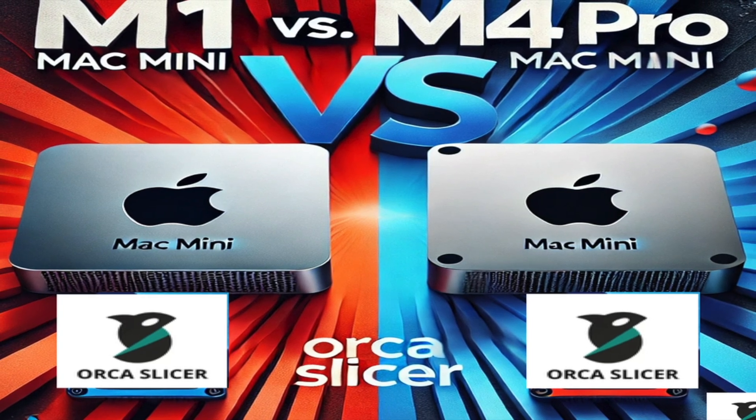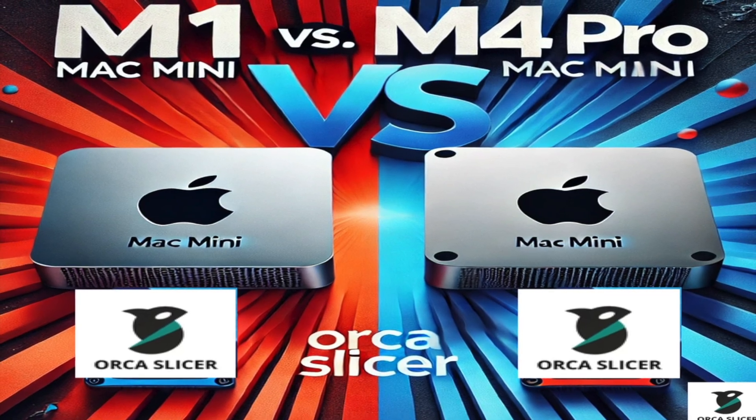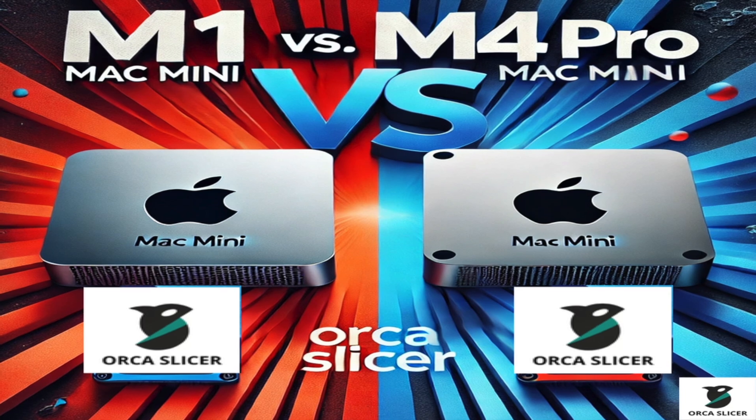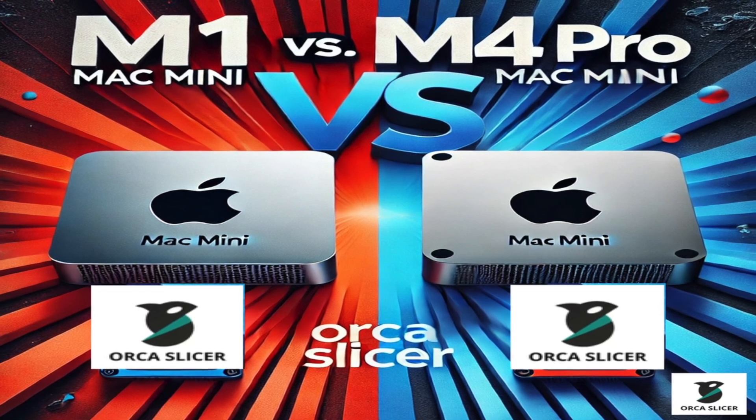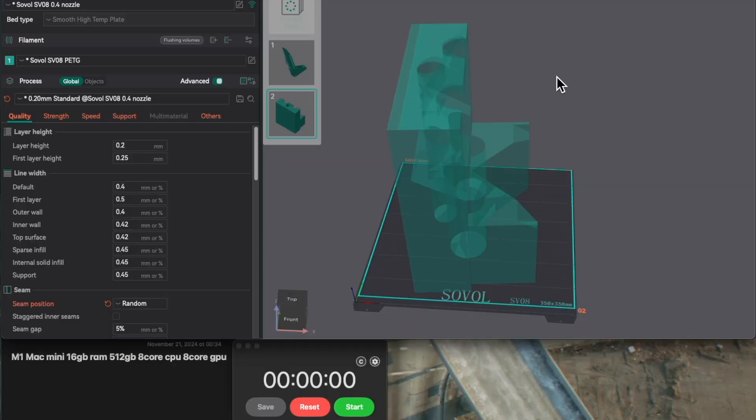Welcome back, tech enthusiasts and 3D printing fanatics. Today we're diving into one of the biggest leaps in Mac Mini performance ever. It's not just an upgrade — it's like going from a filament spool to a resin printer. Smoother, faster, and downright impressive.